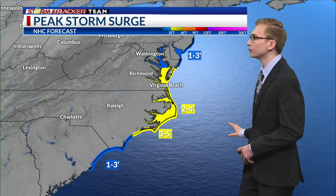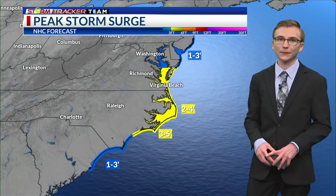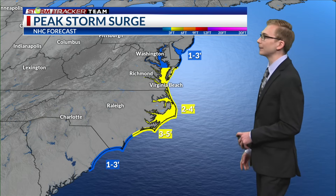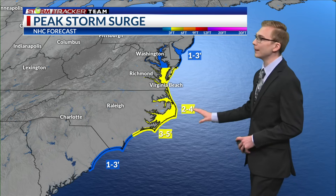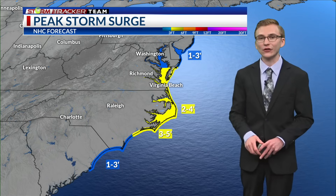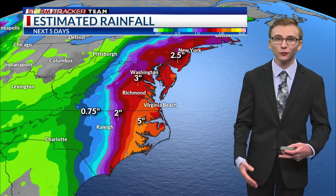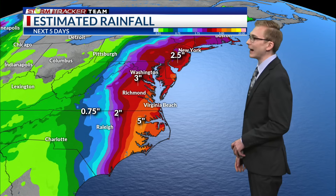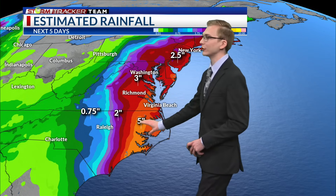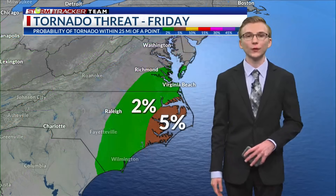With that onshore flow pushing water up, we could possibly see storm surge with this system. The National Hurricane Center shows peak storm surge impacts for the Carolinas and up to the mid-Atlantic states anywhere from about 1 to 3, maybe up to 3 to 5 feet of storm surge in some coastal and inland areas. For rainfall, estimated totals over the next five days show the highest amounts near the coast at about 2 to 5 inches, decreasing further inland, with maybe 1 to 2 inches near Raleigh.